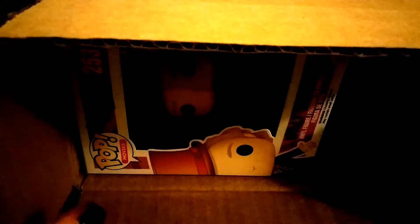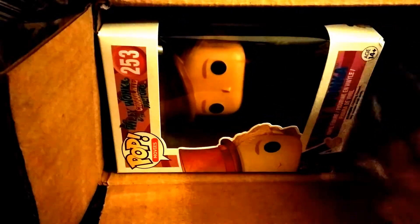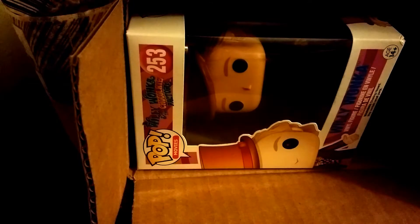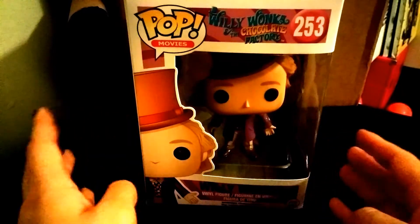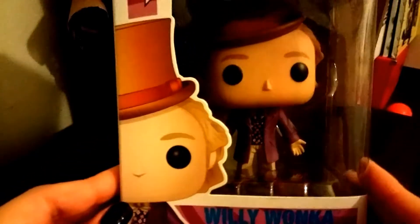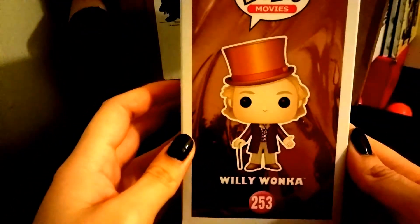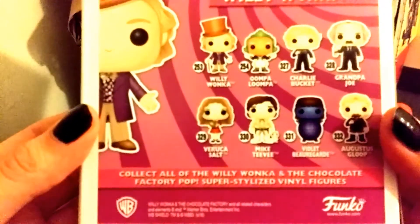So let's get to the good part and get into the box. I ripped it open and as you can tell, it came with some cushion, well packed, with receipts and everything. The first pop I got is Pop Movies Willy Wonka and the Chocolate Factory, number 253. Here's what the front looks like, the side — sorry the light is not as good as I wanted — and these are the ones you can collect in this series.